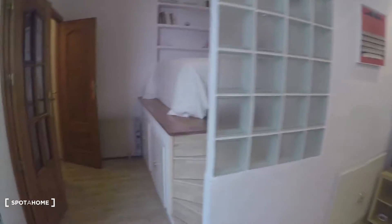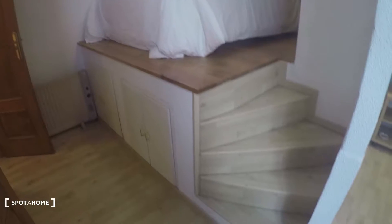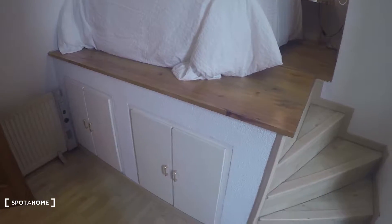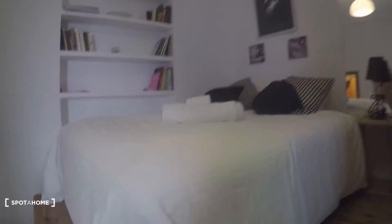Here we have the bedroom. It's a little bit elevated up there — you take these stairs up. Below this bed you have some storage area, and you have a double bed up here.